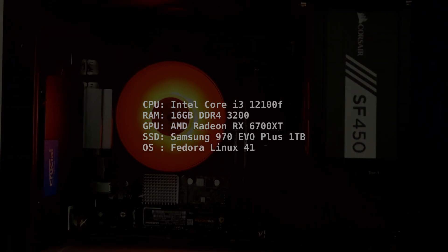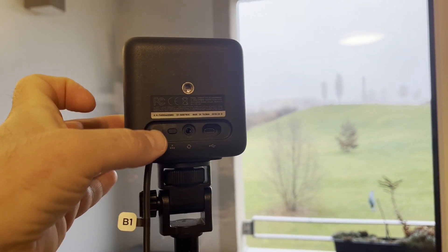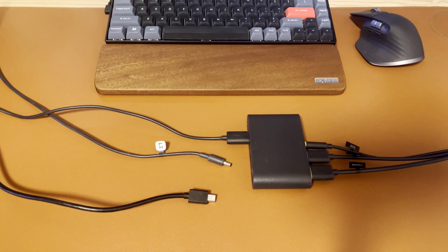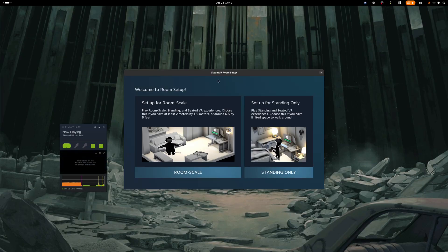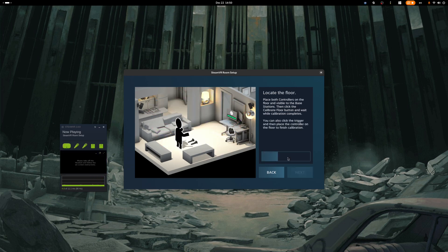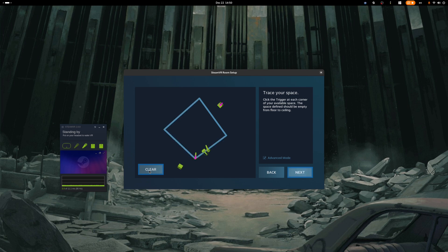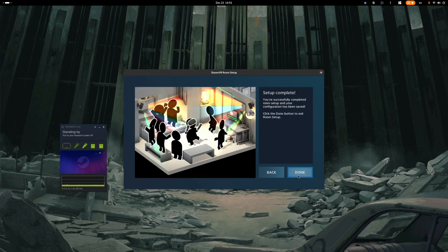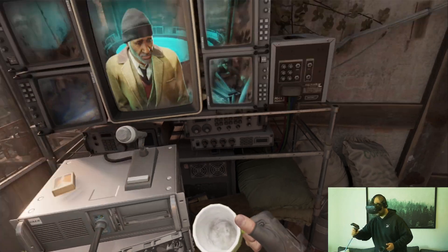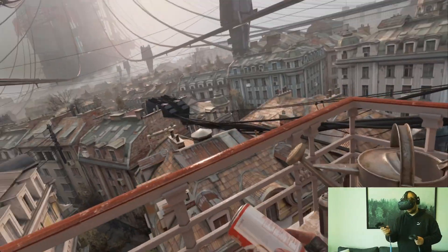The installation process was surprisingly straightforward. First I set up the base stations, then I connected the breakout box to my PC. I was prepared to spend hours with workarounds, because this headset was released at a time when Linux gaming was almost non-existent. But after installing SteamVR, it just worked. After the room setup process, I was finally ready to play Half-Life: Alyx, which is a Linux native game by the way — and oh boy, was it good.